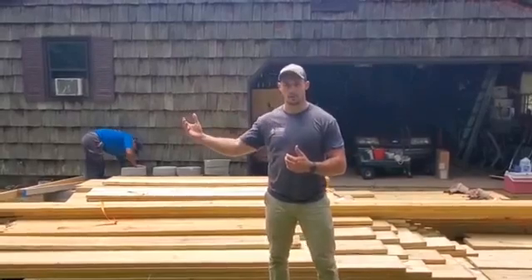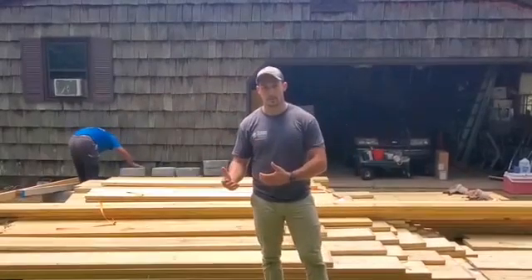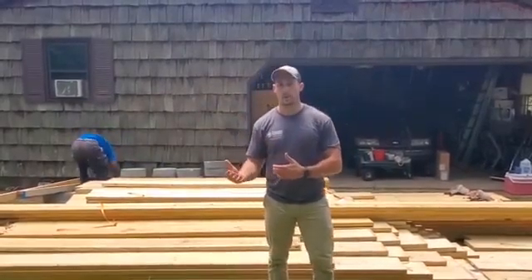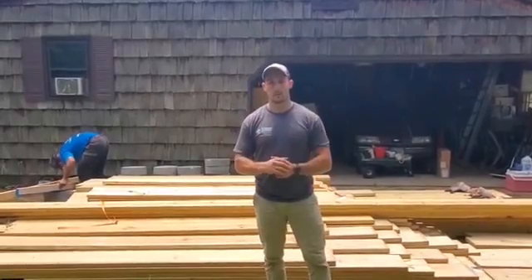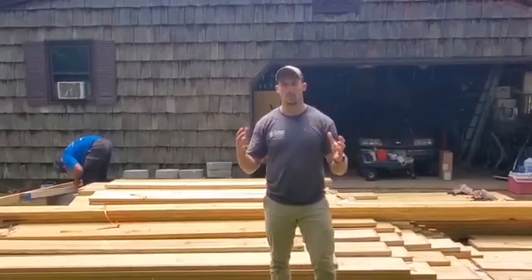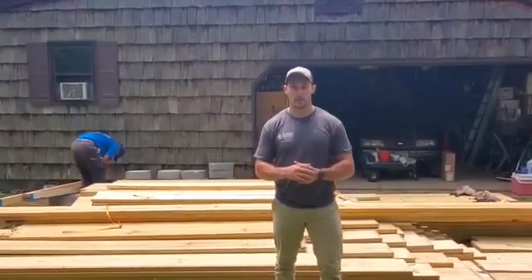So what we're going to be doing is sistering all the floor joists, adding in extra supports. We're also going to be changing out the main girder because that was completely rotten as well, and we're going to be installing three inches of closed cell spray foam in the rim joist in order to help with some energy efficiency, and finally ending the project by adding dehumidification.